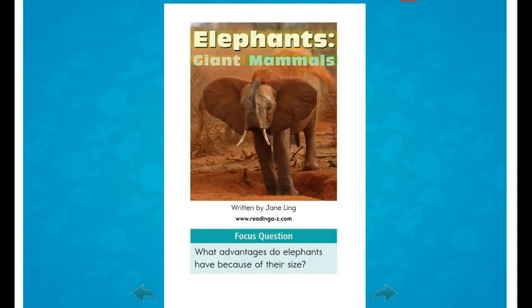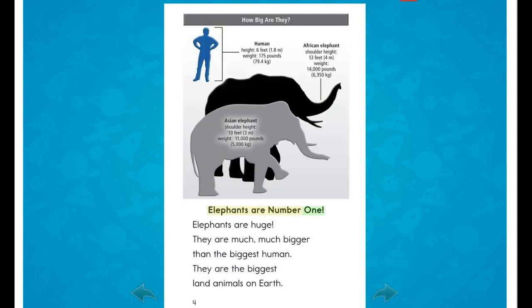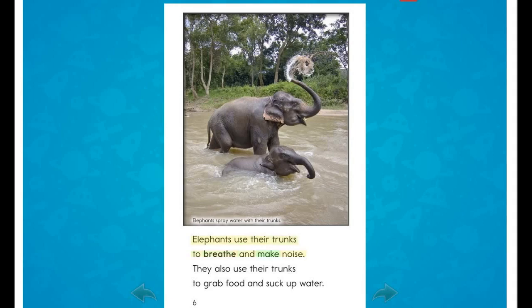Elephants: Giant Mammals, written by Jane Ling. Focus question: What advantages do elephants have because of their size? Elephants are number one — they are huge, much bigger than the biggest human. They are the biggest land animals on earth. Elephants are covered with thick gray or brown skin. They have long noses called trunks. Elephants use their trunks to breathe, make noise, grab food, and suck up water.